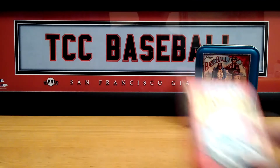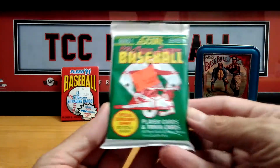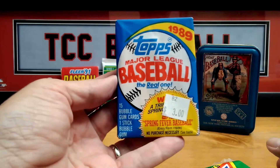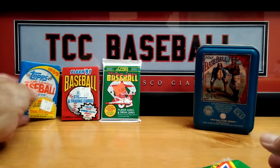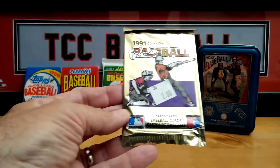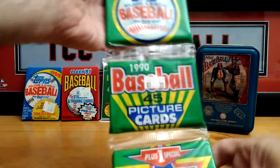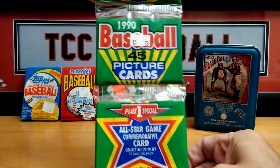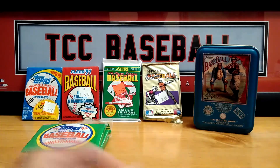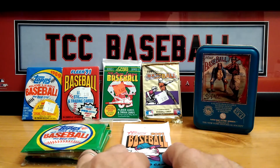She did pick up some packs for me. She got a '91 Fleer, a '91 Score Series One, an '89 Topps — still with the gum — a '91 O-Pee-Chee, a 1990 rack pack with 46 cards, and then this year's Heritage. So let's get into these — we'll go with the oldest one first, the '89 Topps.